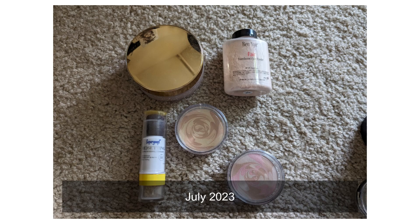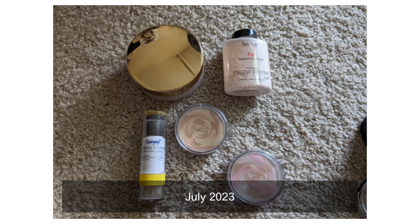I previously had five powders and now I have seven. I was kind of wondering how I got seven so quickly. A few months ago I was on a makeup shopping spree — not a crazy one, I just wanted makeup for the sake of having makeup, like just to be able to buy it.